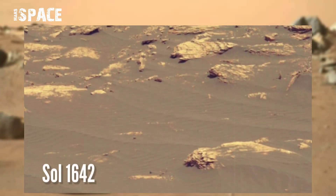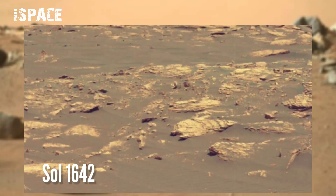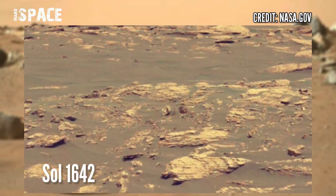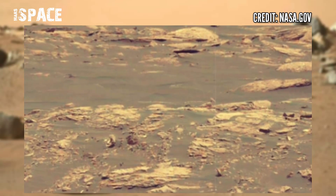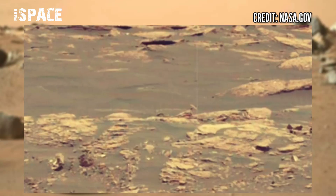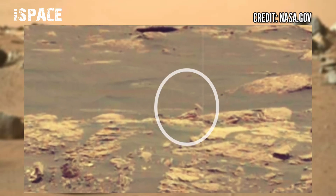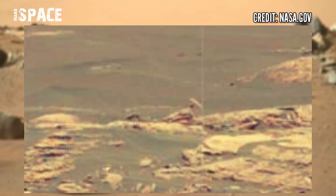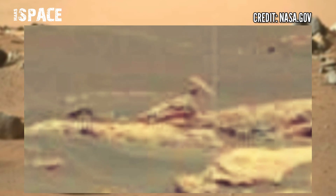NASA's Mars Curiosity rover acquired this image at the surface of the Red Planet. This image was captured on solar mission day 1642 using Mastcam Z, and it spotted a structure. In close up, you can see the shape looks like a bird — here is a big peak with a figure, possibly a fossilized bird on Mars, or just a natural rocky structure.